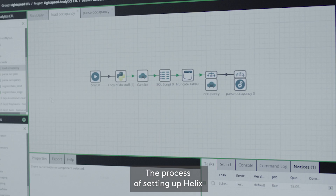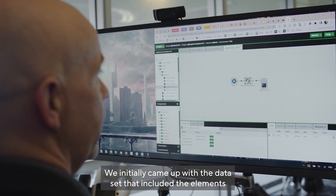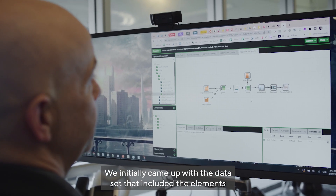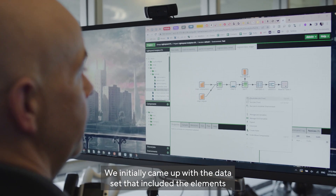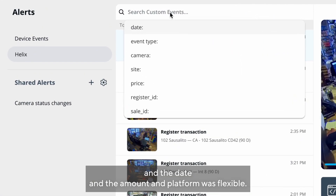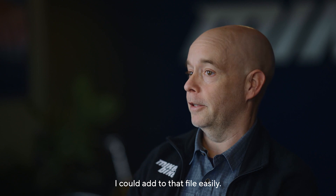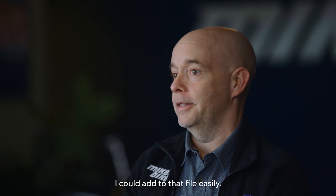The process of setting up Helix and our data integration with it was pretty straightforward. We initially came up with the data set that included the elements we wanted to see in Command, like the transaction ID, the date, and the amount. The platform is flexible, so any other pieces of data that we felt were important to see in Command I could add to that file easily.